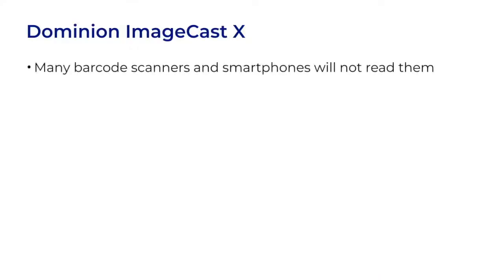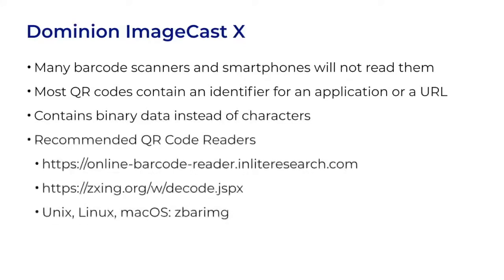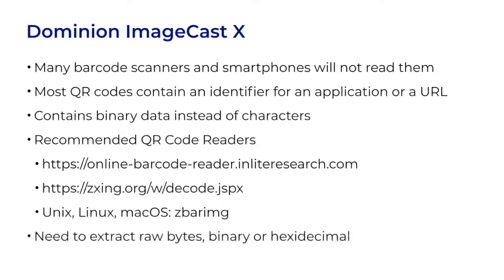Most barcode scanners and smartphones will not read these barcodes. Most QR codes contain an identifier for an application to use, such as for package tracking, or they may contain a URL — you may have used one in a restaurant to look up the menu. These QR codes are not standard because they contain binary data with a different structure instead of just characters. If you want to decode them, you can use a couple of websites or a Unix program called ZBarImage. Any reader needs to extract raw bytes, either as binary or hexadecimal, in order to work with them.